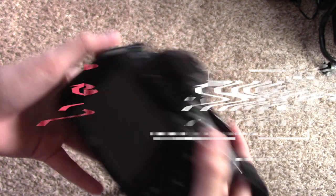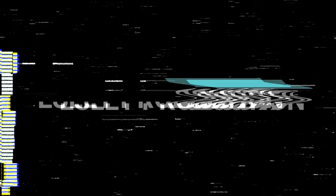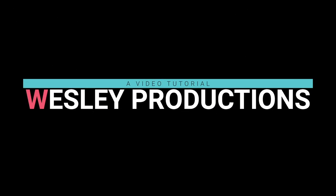Fear no more. I've gathered up my top seven things that you need to have on set when you're filming a video, so stay tuned.